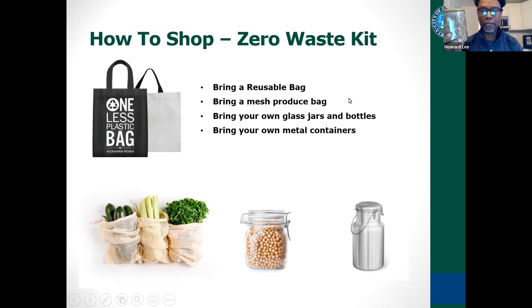Glass jars are also a great option to carry to the store. What they do is actually weigh the jar, so you get the tare weight of the jar, and that's reduced from the weight of the product in the jar. You'll only be charged for the product. So you can bring your own glass jars and bottles, metal cans, and metal containers. You may also want to keep some larger glass containers at home to store items once you get them home.